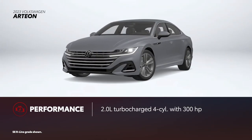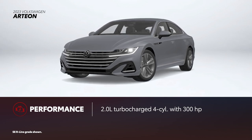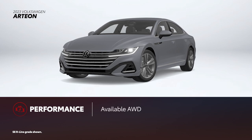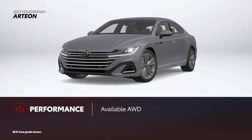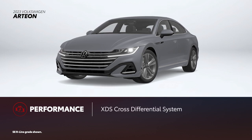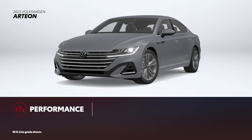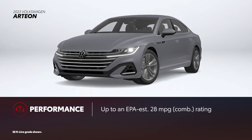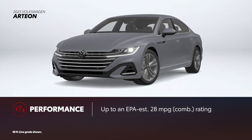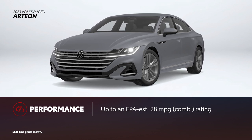Arteon is powered exclusively by a 2.0-liter turbocharged 4-cylinder that produces 300 horsepower. Additionally, all-wheel drive is limited to the SEL R-Line and SEL Premium R-Line grades. All Arteon grades also include the XDS cross-differential system. In terms of efficiency, Arteon just can't match Toyota Crown, with an EPA-estimated 28 miles per gallon combined rating for front-wheel drive models.